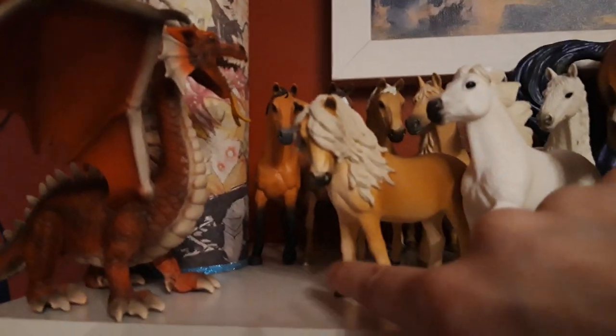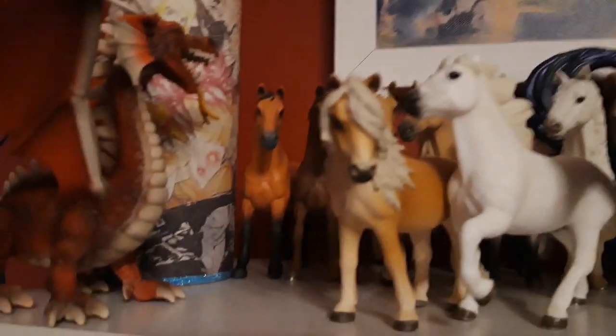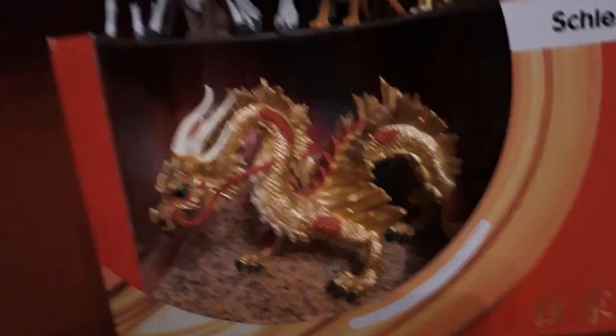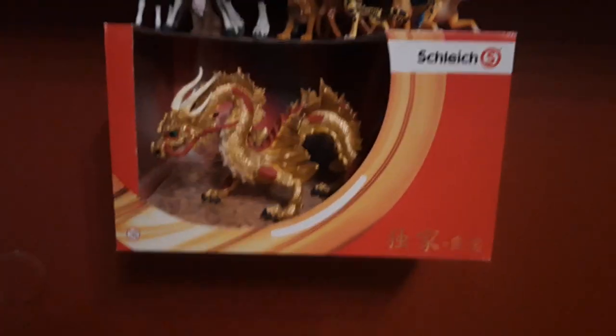And this is an Icelandic mare, she looks like mine — I named her Dees, and she's from 2016. Then I have my exclusive Chinese dragon over here, his name is Draco, and if I remember correctly he's from 2014.